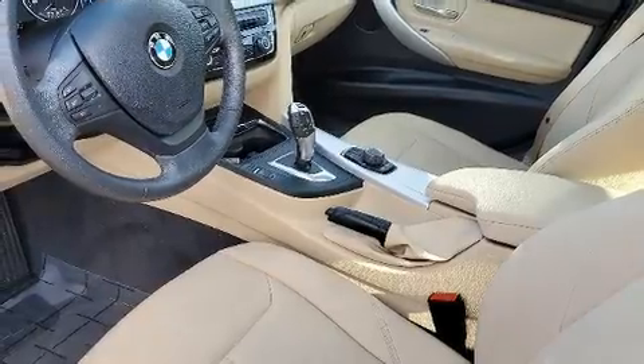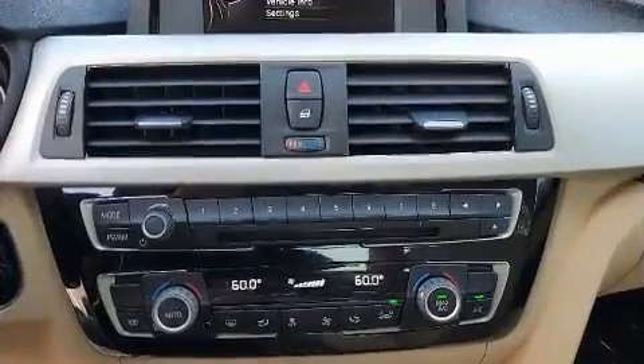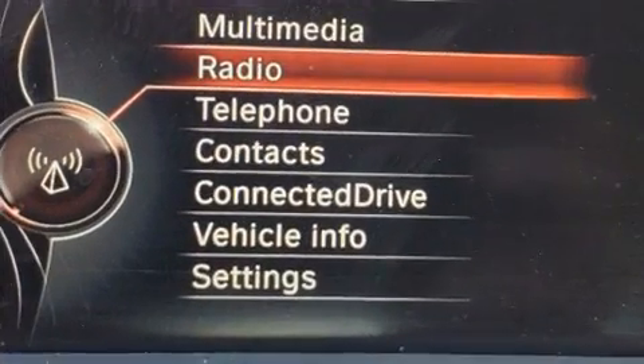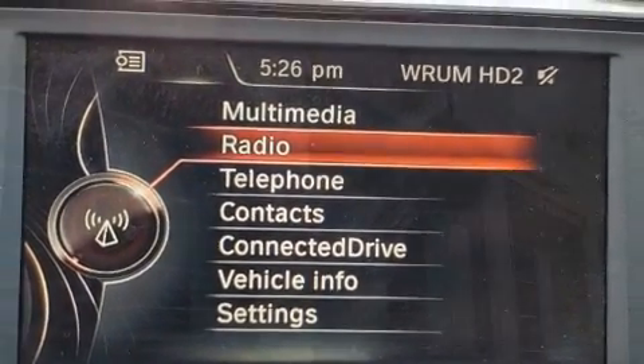This vehicle has achieved certified pre-owned status by passing BMW's rigorous certification process.